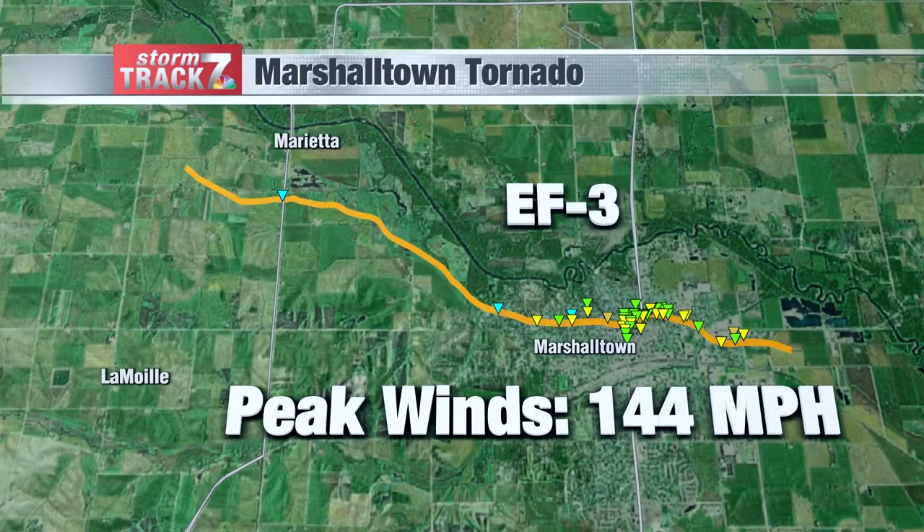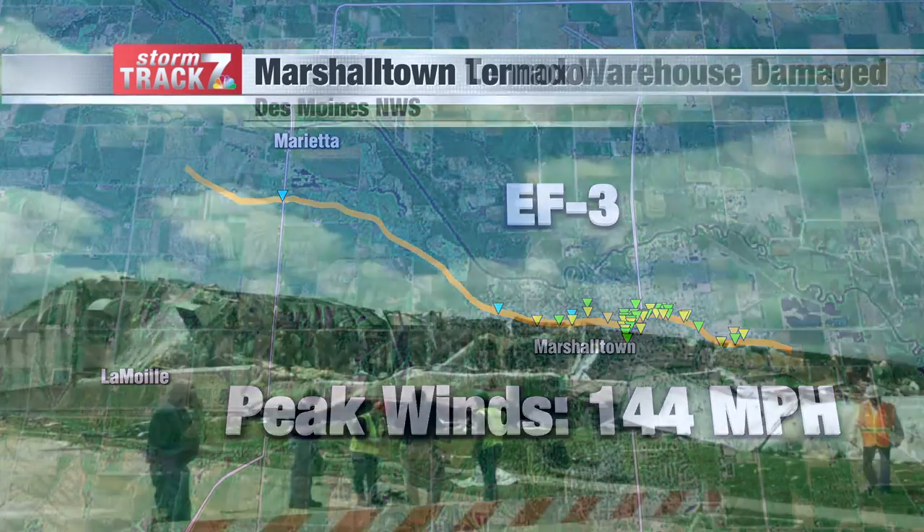Here's a look at the length and the path it took. Peak winds were 144 miles per hour. It started near Marietta and that's where it was gaining strength. Notice the different colored triangles — the orange ones show the EF3 damage. It really started picking up strength as it was approaching Marshalltown, producing crop damage and damage to trees. Then as it moved through the town it caused extensive damage, finally dissipating well after moving out of Marshalltown.